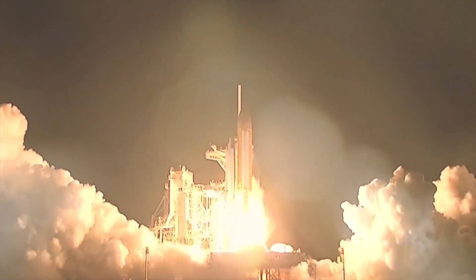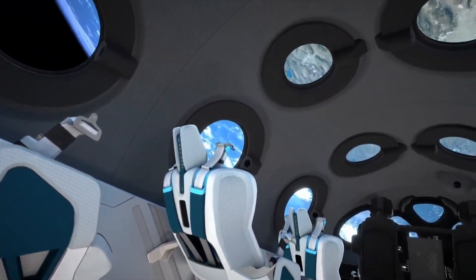A cabin that is your own personal vessel, taking you on a journey that astronauts before you have come back from and found that it has given them a life-changing perspective on the world. Rachel Knapp, KRQE, News 13.